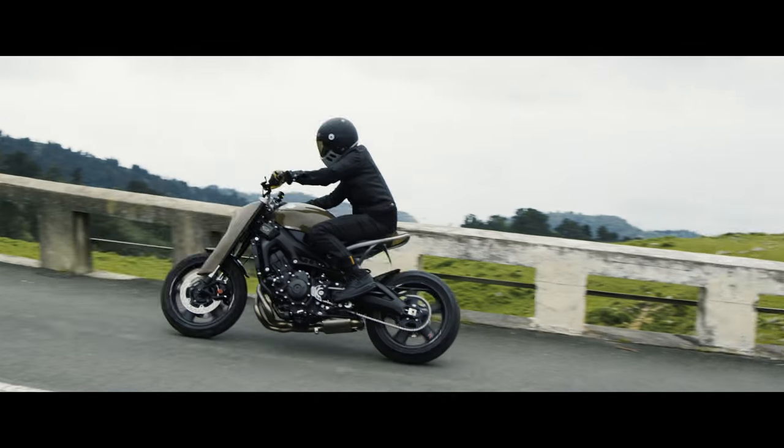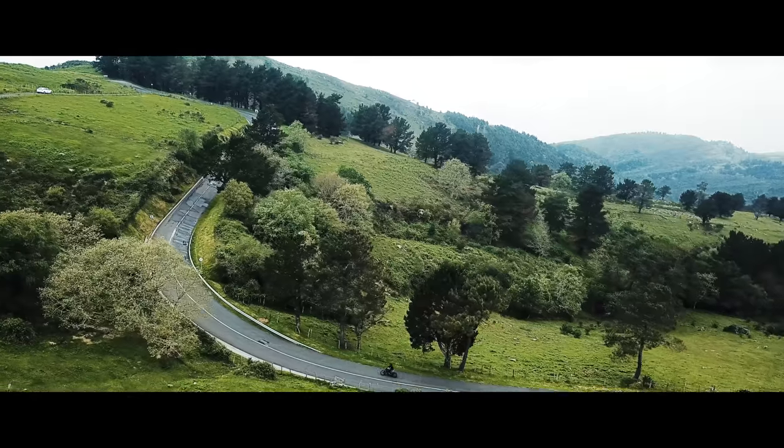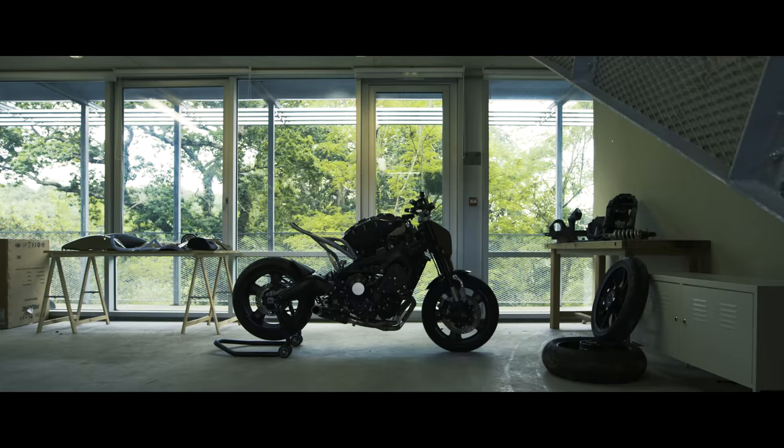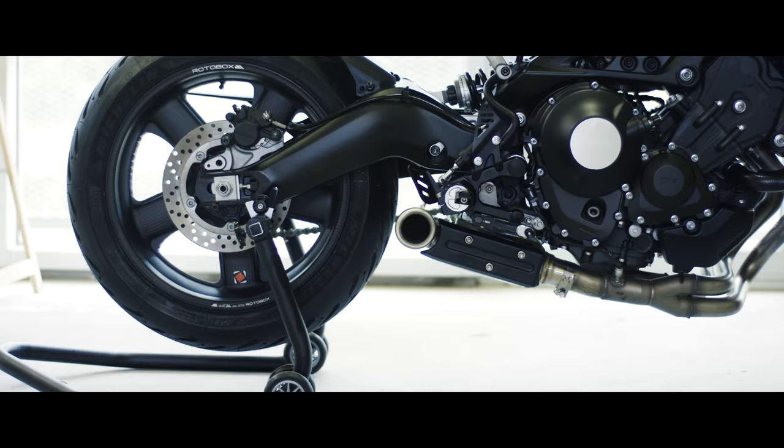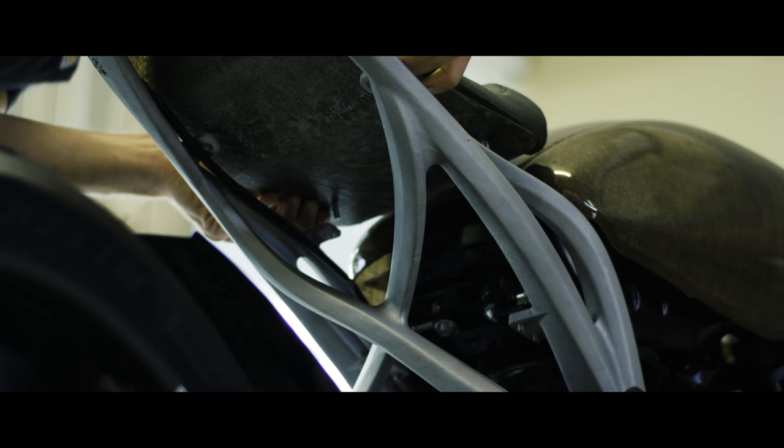The second feature of the motorcycle is a bodywork made of flex fiber, which is very interesting because it replaces traditional fibers like carbon fiber or glass fiber. There is also an interesting property about this fiber — it's translucent.